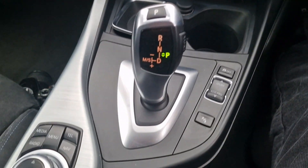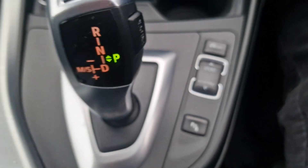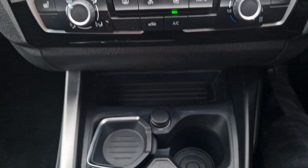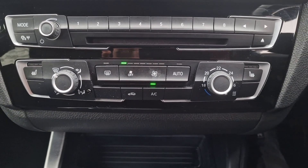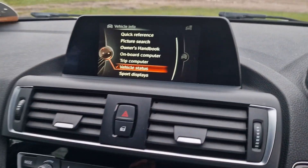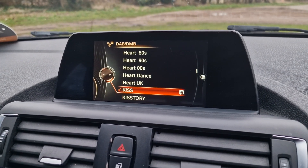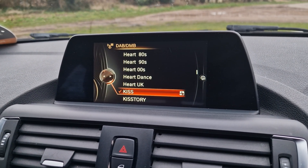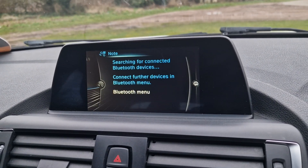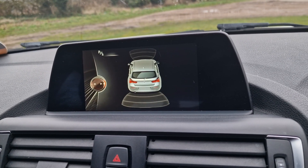So we've got the automatic gearbox down here. You've got some sport modes and eco modes there. Parking sensors. You've got your screen up here — so you've got DAB digital radio, you've got your sat nav there as well, and you can connect your phone up via Bluetooth. It's also got parking sensors all around.